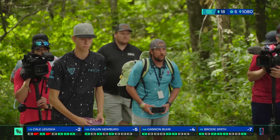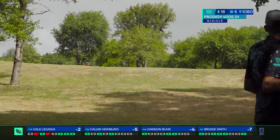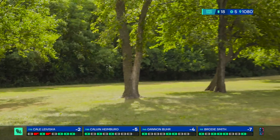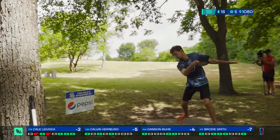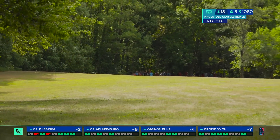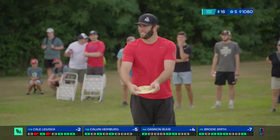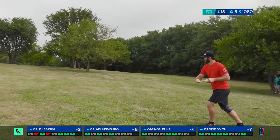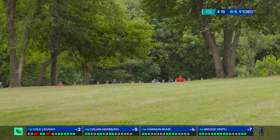Brody's looking at an opportunity to get to eight under — a very good round if he can get a birdie here on 18. Gannon's been around four under, which shows how good he is because he's kind of been off all round and he's still at four under. It's tough — these conditions — there are really good players who are over par right now. That was a big shot from Calvin. Missed that call — well, I'm a bit off today.